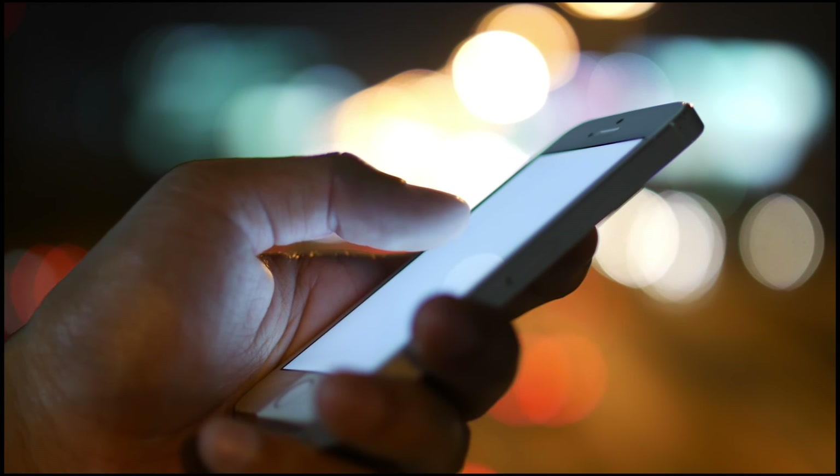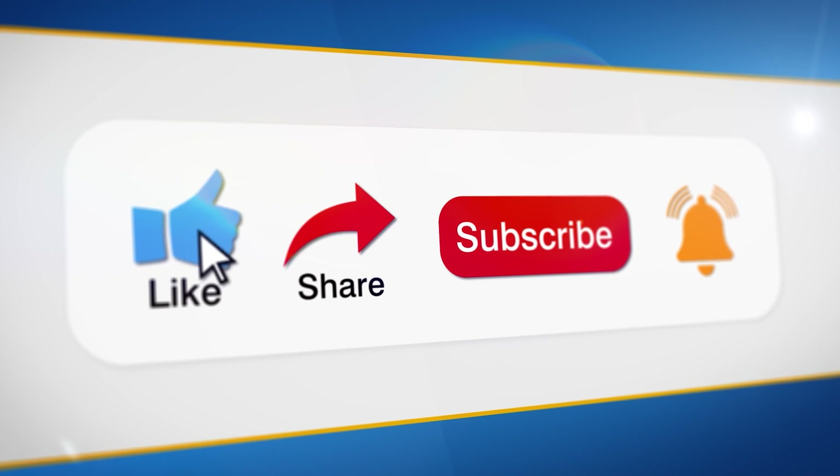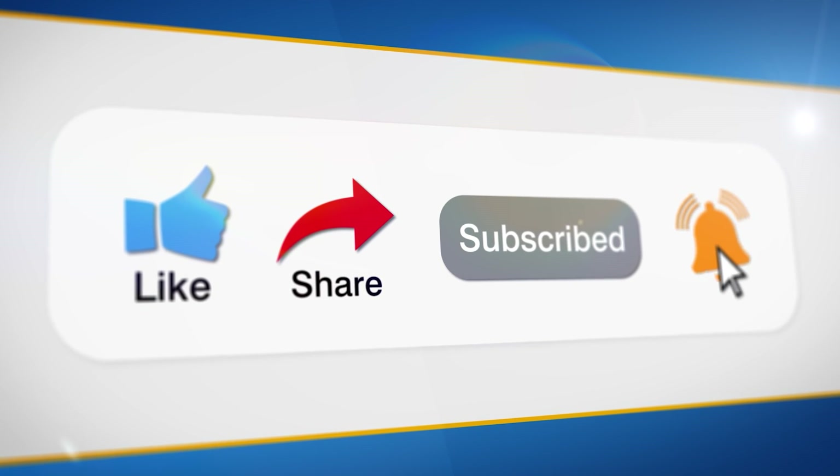If you also use an Android device, I would suggest you watch our video on how to detect and remove spyware on Android. That's all, my friends. If you follow these steps, you can make your iPhone even more secure and prevent any kind of spyware attack. If you find this video helpful, like it and subscribe to SpyDrill for more amazing videos.